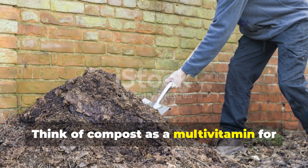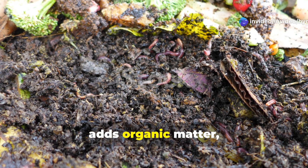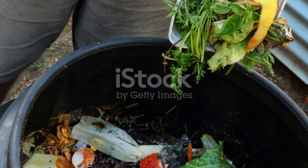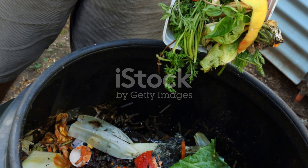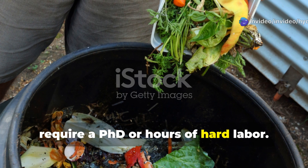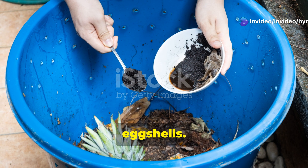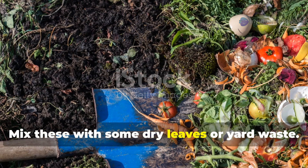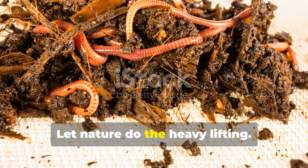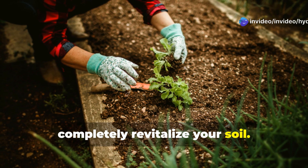Think of compost as a multivitamin for the earth. It introduces billions of beneficial microbes, adds organic matter, improves water retention, and creates a sustainable nutrition system for your plants. Making incredible compost doesn't require a PhD or hours of hard labor. Start collecting kitchen scraps — vegetable peels, coffee grounds, eggshells — and mix these with some dry leaves or yard waste. Let nature do the heavy lifting. In a few months, you'll have black gold that can completely revitalize your soil.